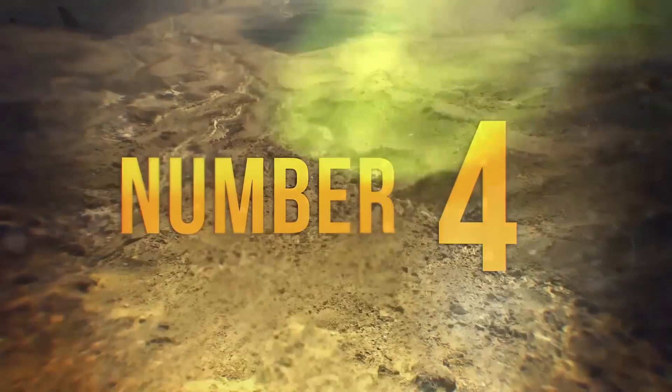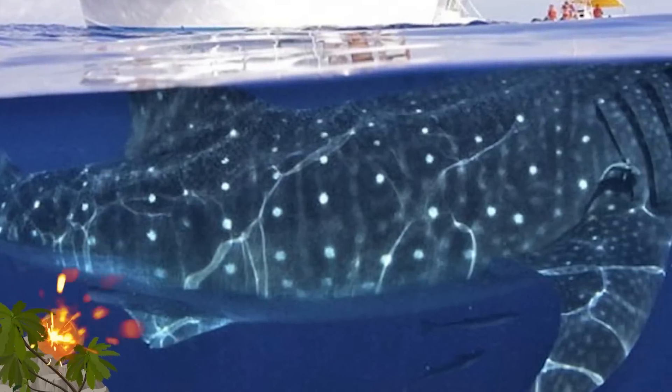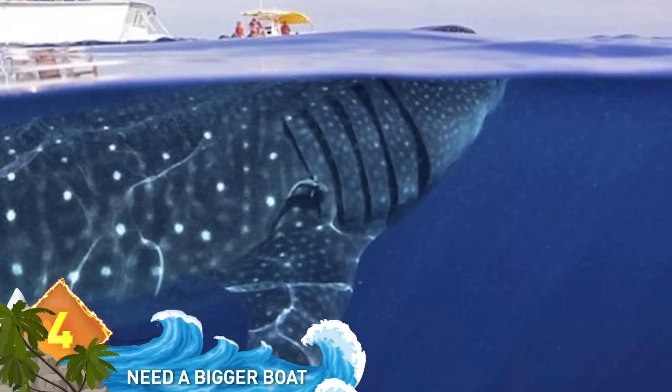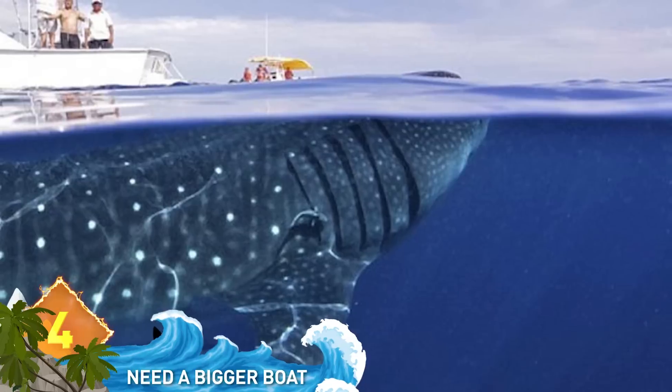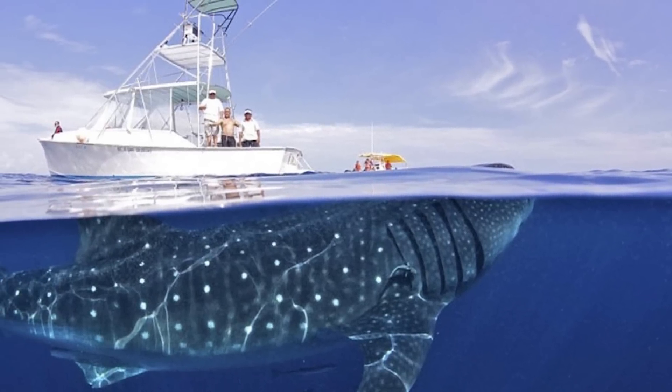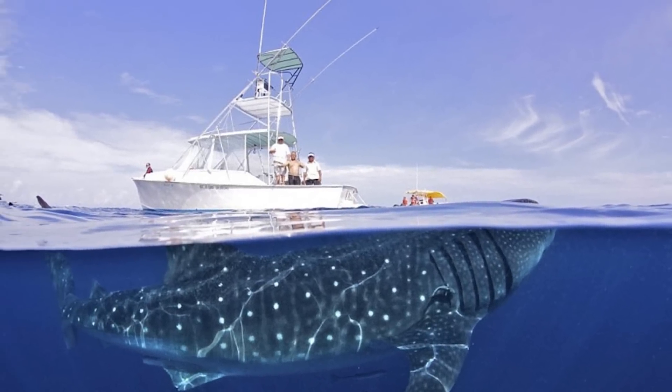4. They're gonna need a bigger boat. This is a picture of an actual whale underneath an actual yacht, taken off the Yucatan coast in Mexico in 2012. The whale shark measures 50 feet long versus the yacht at 34 feet. Can you hear the Jaws theme right about now?